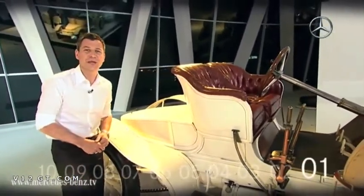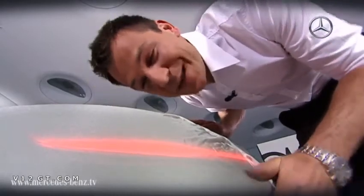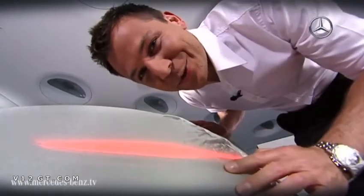That was it. Till next time. The minute's up. Bye. And next time, I'll tell you which super sports car this beautiful rear light belongs to.